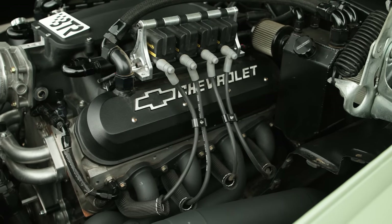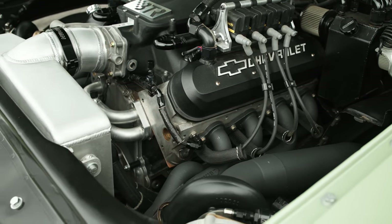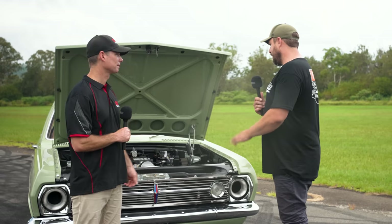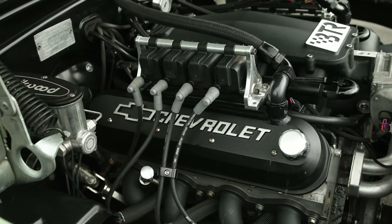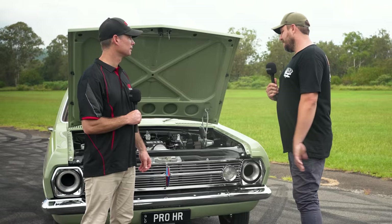It's got LS1 heads - just 241 heads, the POVO pack cylinder heads. They're not ported at all, just standard, but they work. It's the factory steel truck block, like LQ9, 6 litre. It's got a standard factory crank in it. But it's capable of 1,700 to 1,800 horsepower.